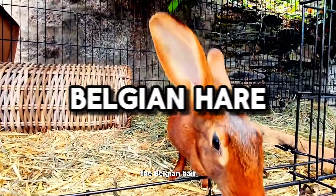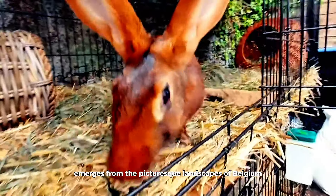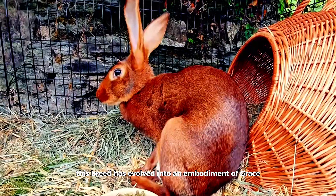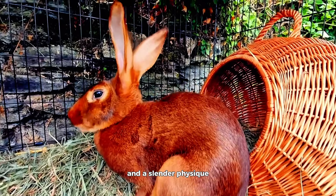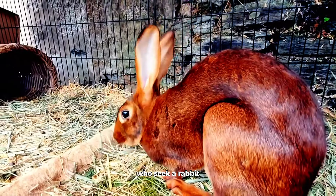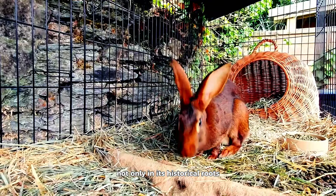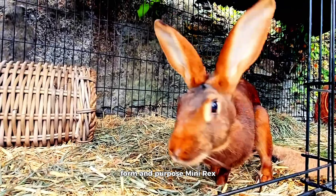Belgian Hare. The Belgian Hare, with its sleek and athletic build reminiscent of a wild hare, emerges from the picturesque landscapes of Belgium. Initially bred for practical purposes such as meat and fur, this breed has evolved into an embodiment of grace and utility. Characterized by long legs and a slender physique, the Belgian Hare stands as a unique choice for enthusiasts who seek a rabbit that blends functionality with an elegant appearance. The breed's distinctiveness lies in its historical roots and its harmonious synthesis of form and purpose.